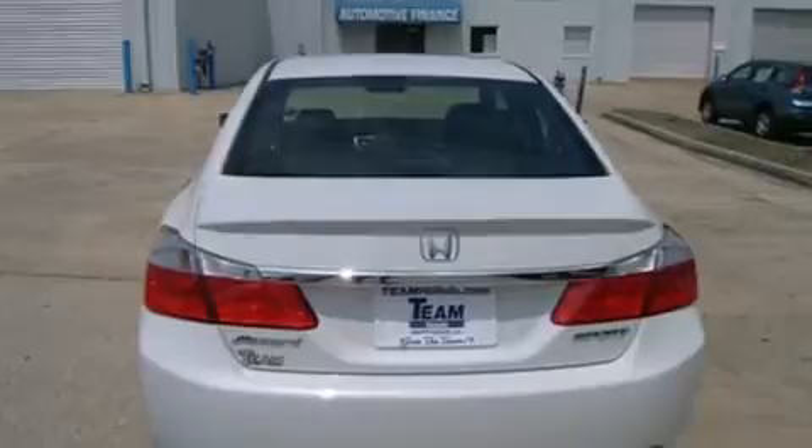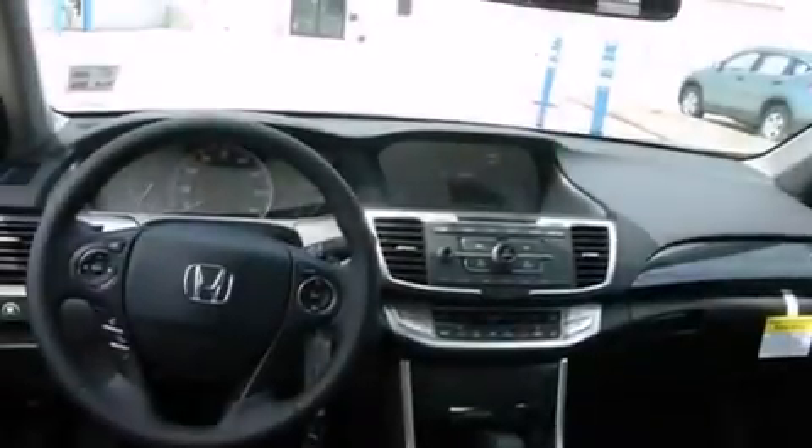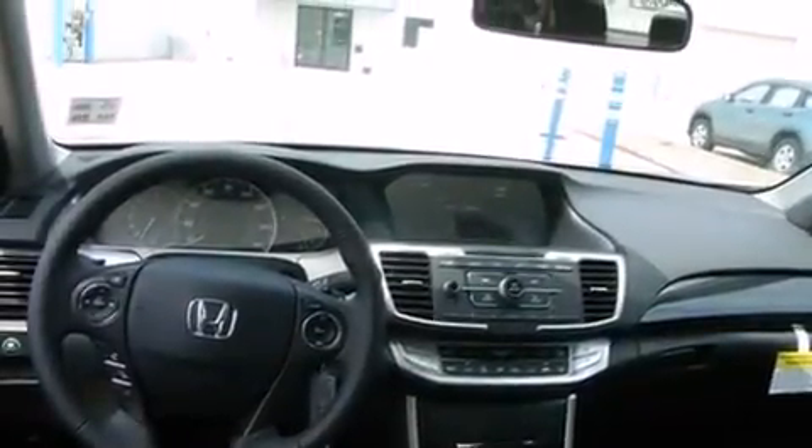Air conditioning, cruise control, steering wheel mounted controls, a leather-wrapped steering wheel, front and rear floor mats, an external temperature gauge, an engine immobilizer theft deterrent system, an anti-lock braking system, a keyless entry system, and an auxiliary power outlet.